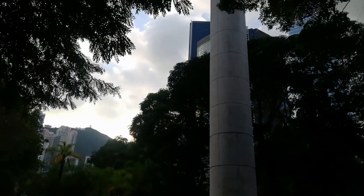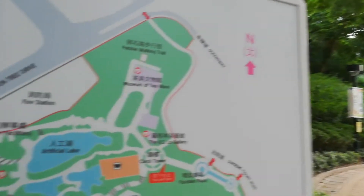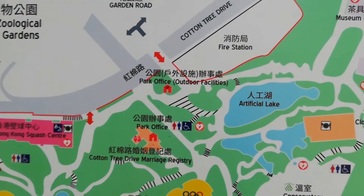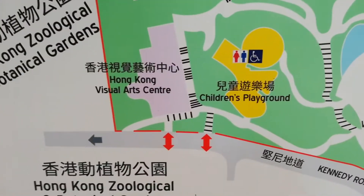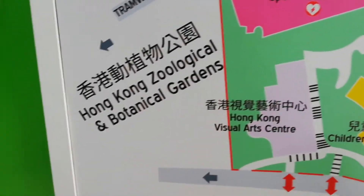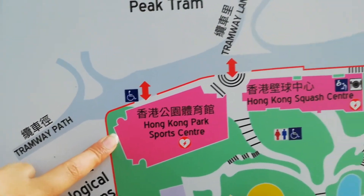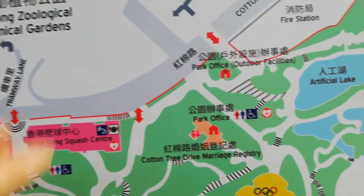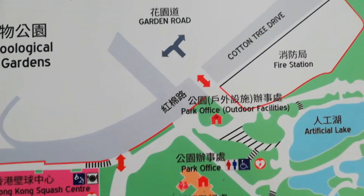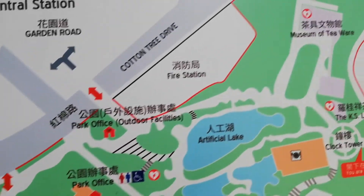Here is the top tower, and here is the artificial lake where fish and turtles live. There is also a children's playground, an art center, a sports center, and a squash center. Importantly, here is the Cotton Tree Drive Marriage Registry, where couples come for photo shoots.